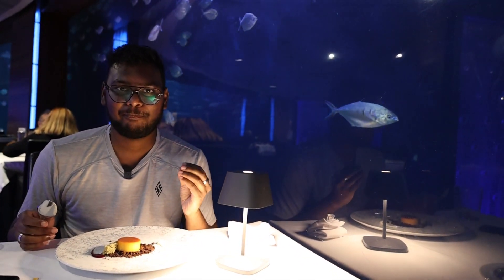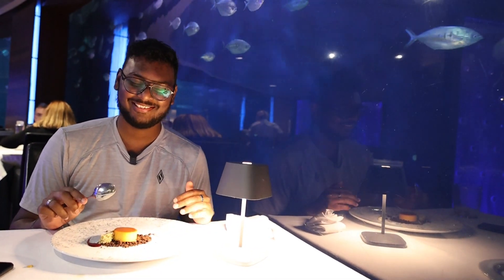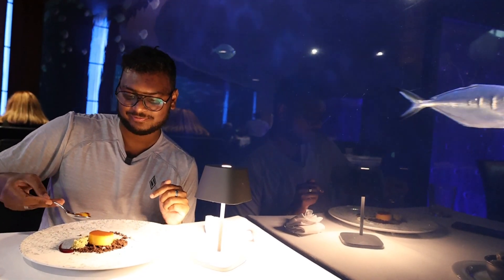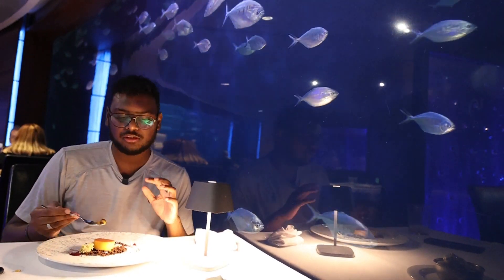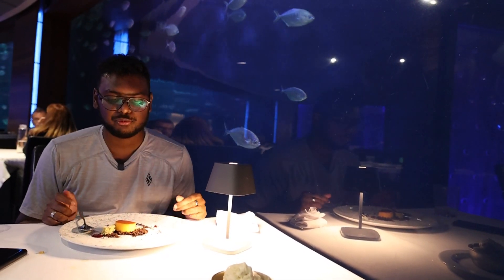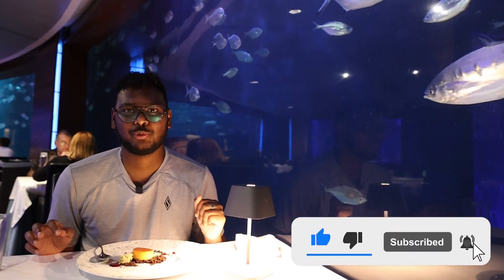We have our dessert finally — passion fruit flan with chocolate dust, cream, and strawberry sauce. It looks so good, but we have a train to catch so let's try it. It's a little bitter, a little sweet — a good combination of all the flavors. I can feel a little bit of passion fruit. Five out of ten. That's it for this restaurant — I'll see you in the next one, hopefully in Barcelona.